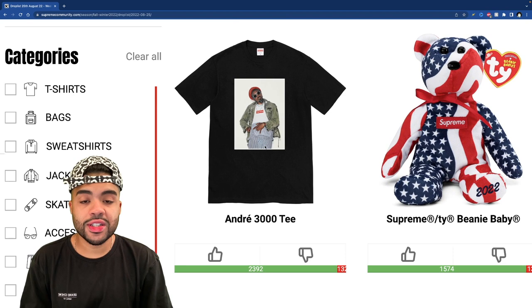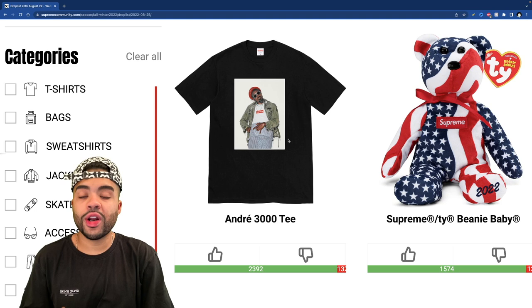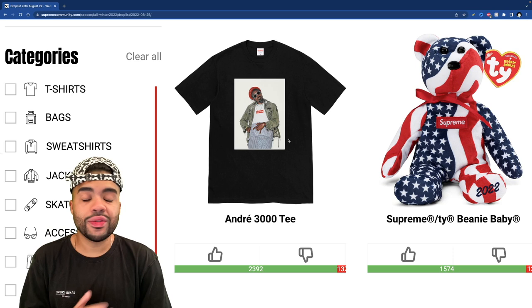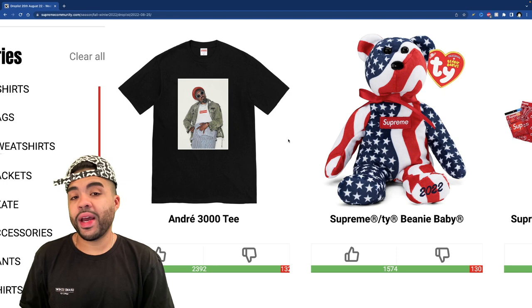The André 3000 tee is one we've seen for a couple days at this point, and the more I see it the more I want to buy it. We haven't gotten a solid photo tee in a minute, especially with a rapper — I feel like the last one was the Nas tee or something like that. This André Three Stacks tee is a must cop for me. I want to see what other colors it comes in; if there's a cream I might have to pick that up, and this black looks solid as well.